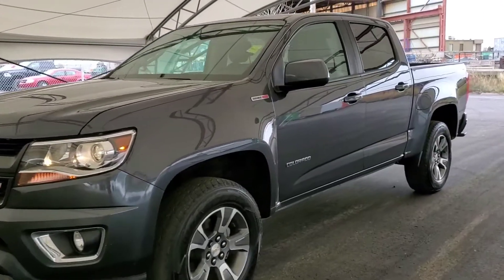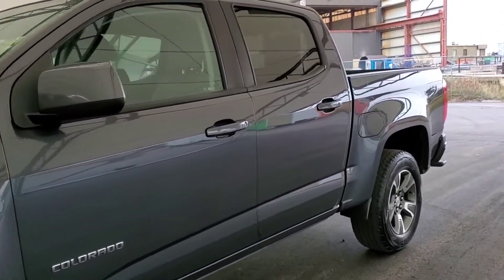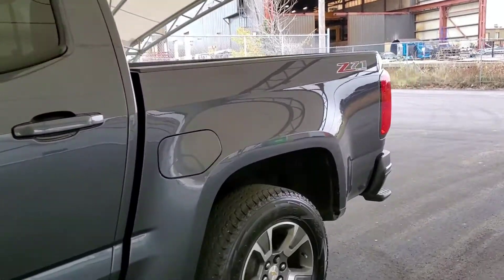Welcome to Davis Chevrolet. This is a pre-owned 2017 Chevy Colorado in gray.